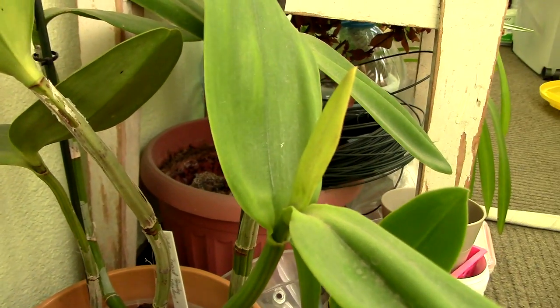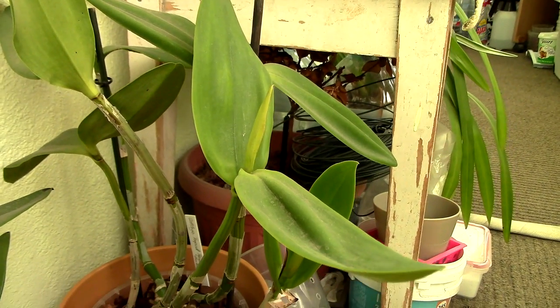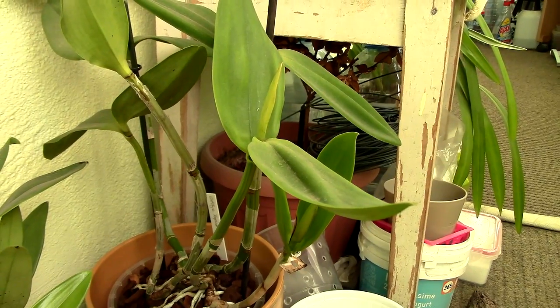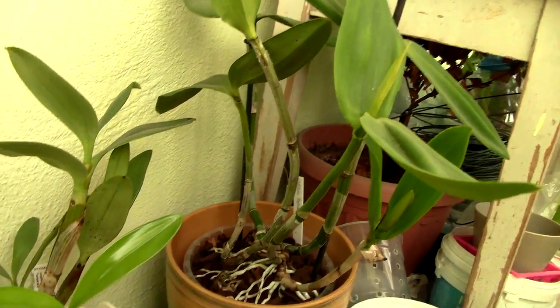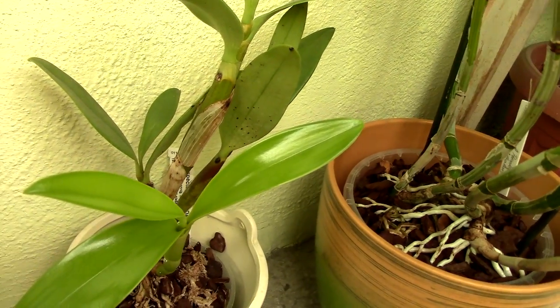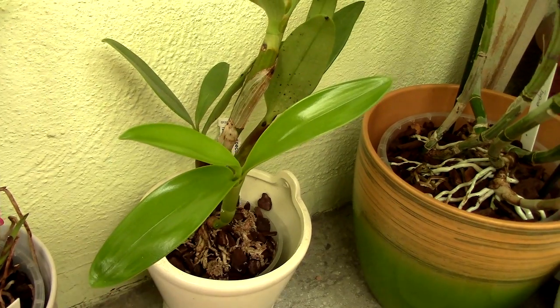Let's check downstairs. This is the Tropical Pointer — she has a nubbin here in the sheath but it's not growing, so I'm not sure if she's going to bloom just yet. Maybe she would like more light, so maybe she's going to bloom in the springtime. This is the Dendrobium spectabile — as you can see, he has a new growth and no spider mites, but I'm going to treat him as well because you never know.